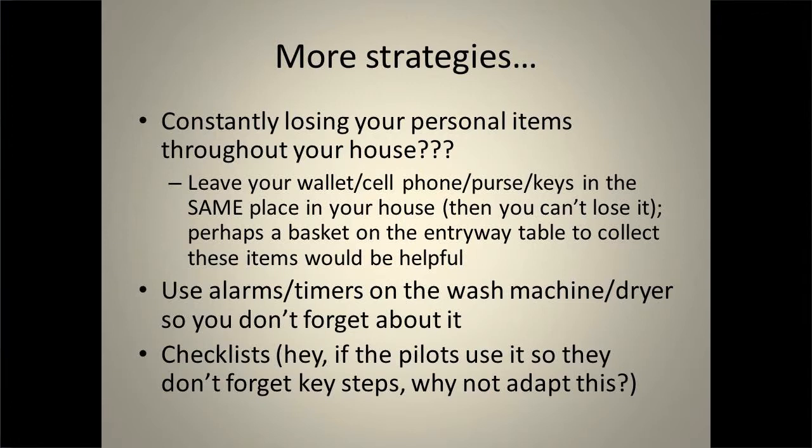Some patients ask what to do when they lose their stuff all over the house. For guys who carry things in their pockets — cell phones, wallets, keys — I recommend a little basket by the front door: when you walk in, unload everything into the basket, and when you leave, just load back up. For women with a purse, put your purse in the same spot all the time, otherwise you could end up losing it in the house. You can also use alarms and timers — appliances like the fridge will beep if you leave it open, and the washer and dryer will beep when things are done.